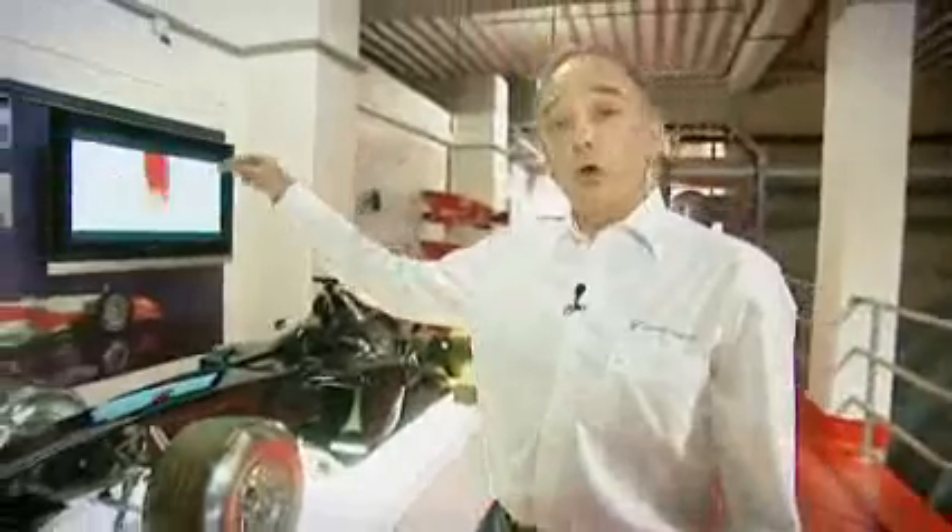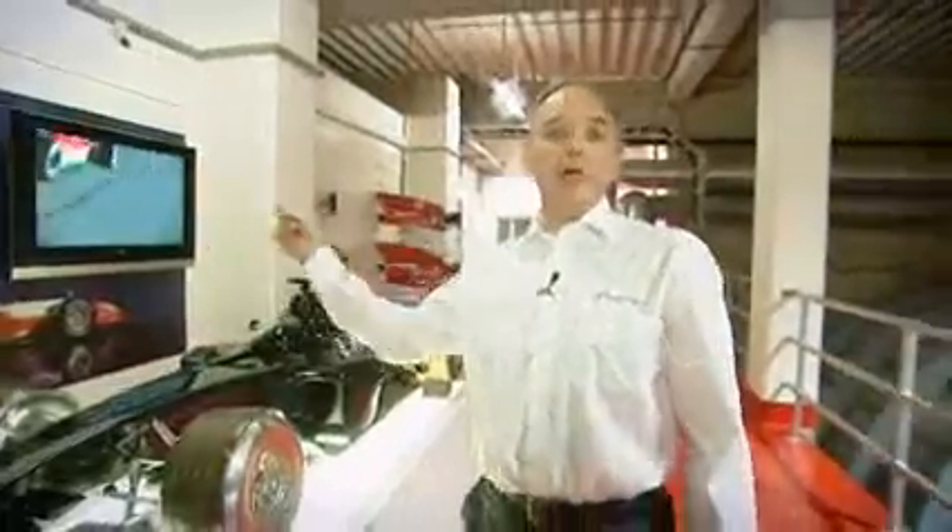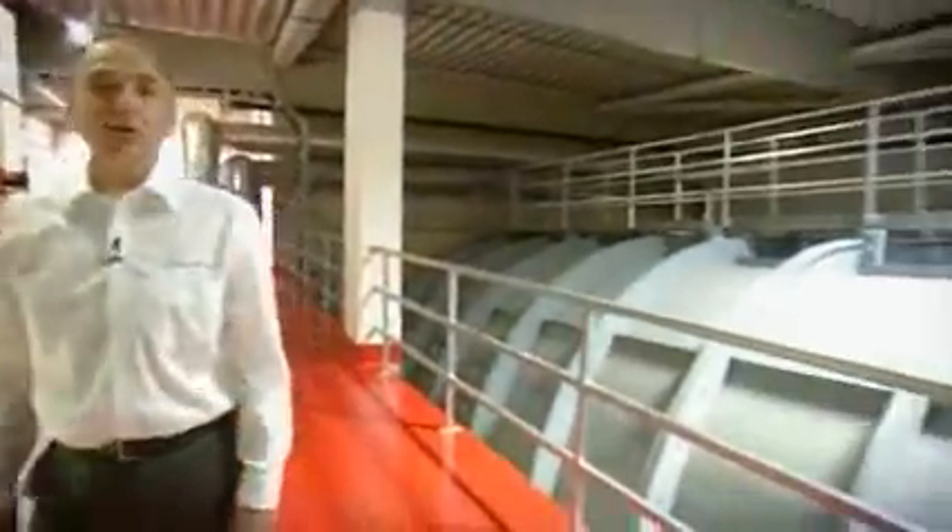Just behind this wall and a little bit lower is the main test and control room we've just come from. This is a typical 50% wind tunnel model that we use within the tunnel. As you can hear and see, the air is accelerated around a circle over the model from speeds of 50 to over 100 meters per second.